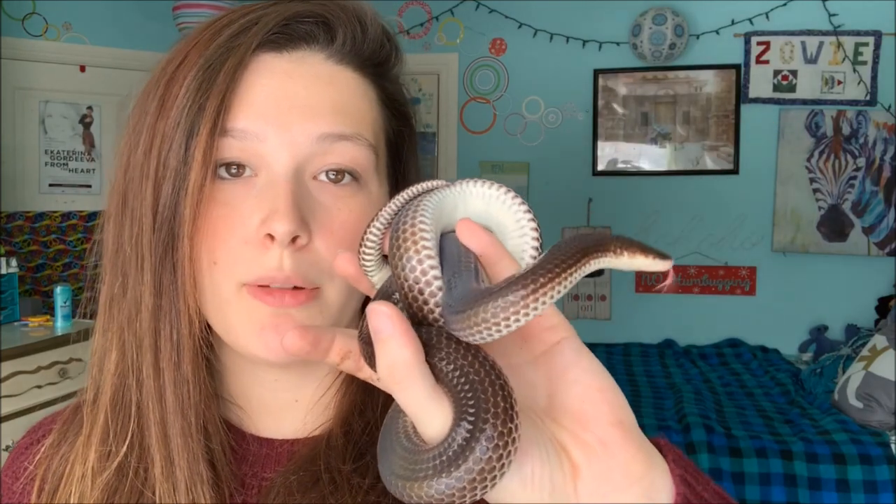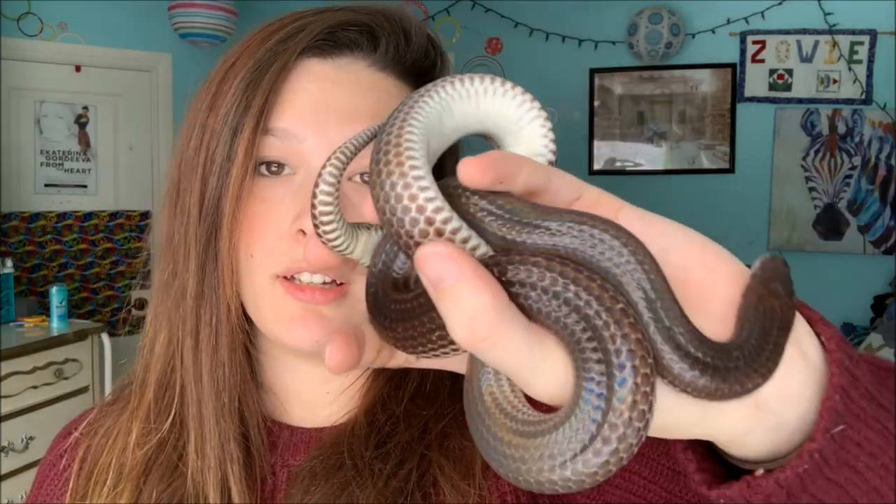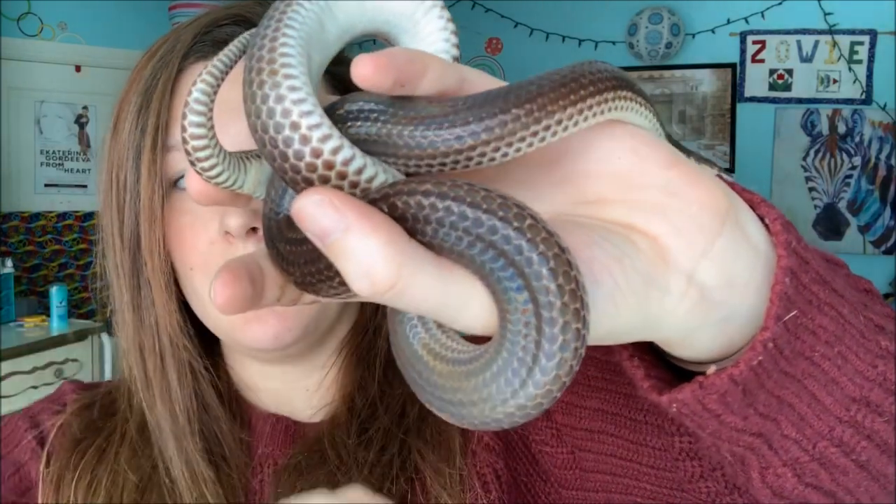They do handle well. Occasionally they will musk as their defense, but she has not done that yet — she never did it with her last owner either. She is an absolute doll. I really want you to see the iridescence. They are super, super smooth, so the whole thing with snakes being slimy — if any snake is going to feel slimy, it's going to be a Sunbeam snake.